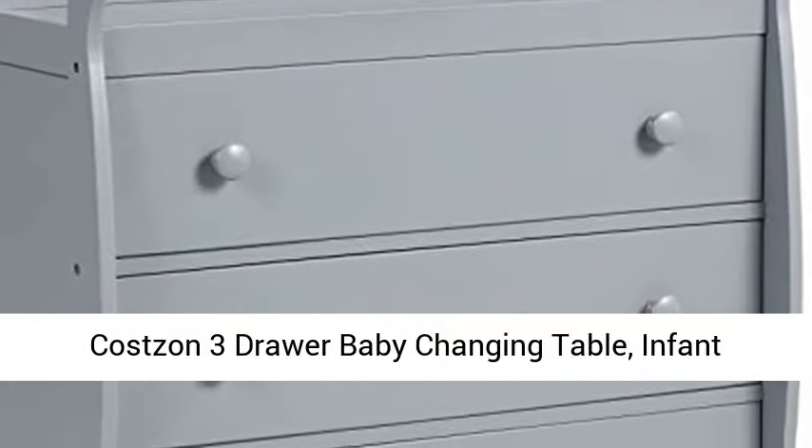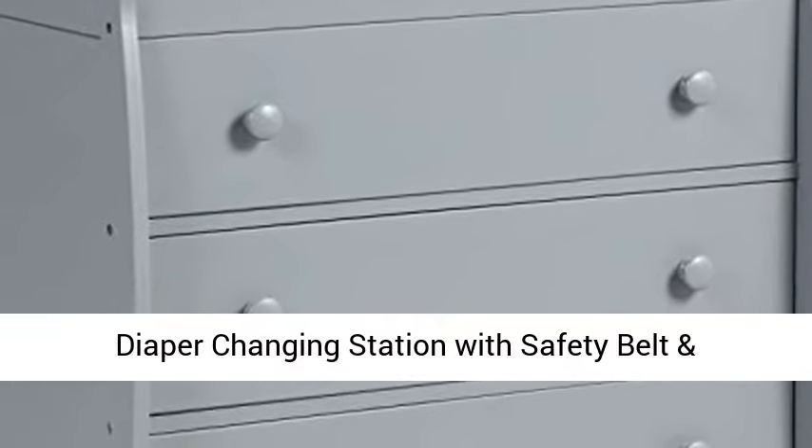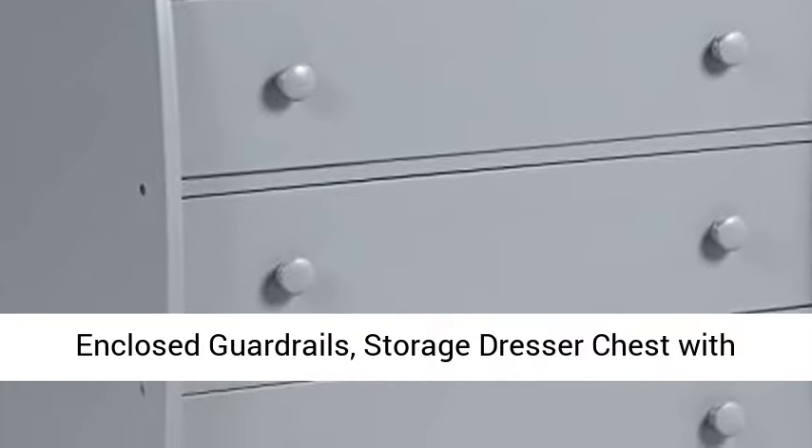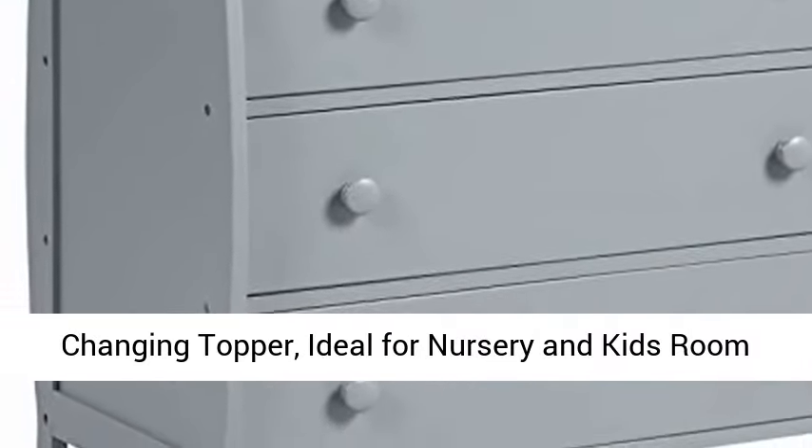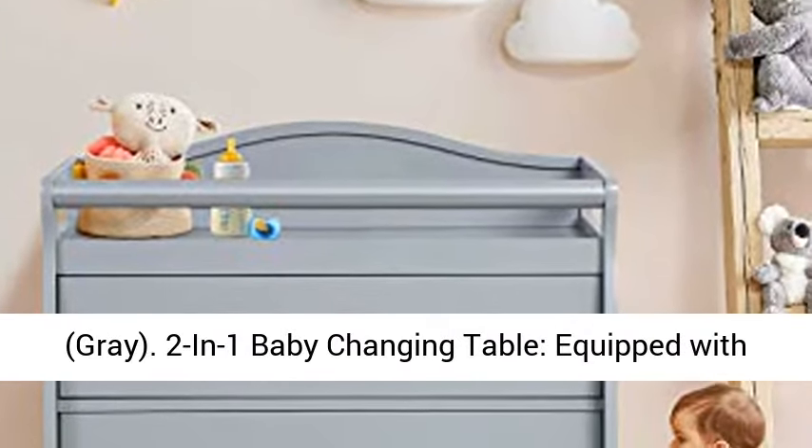Costs in three drawer baby changing table, infant diaper changing station with safety belt and enclosed guardrails, storage dresser chest with changing topper, ideal for nursery and kids room, gray. Two-in-one baby changing table.